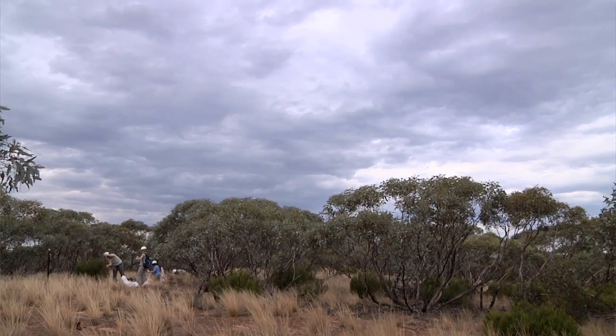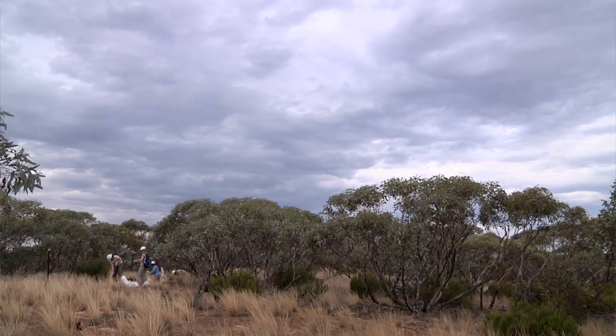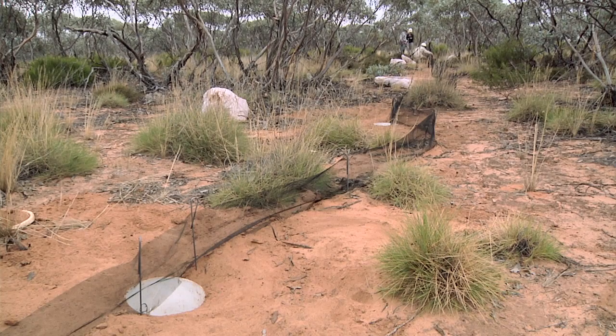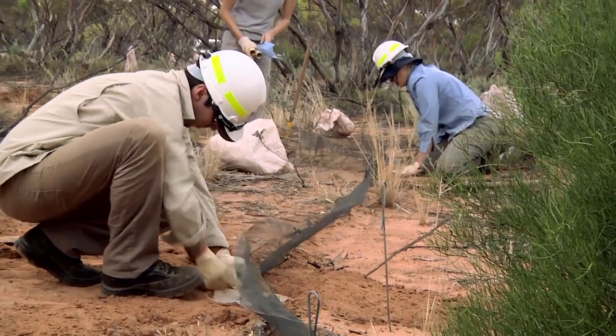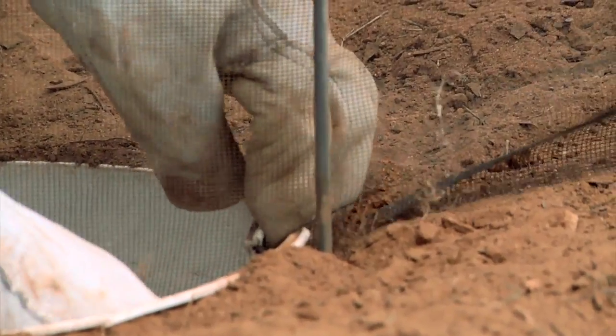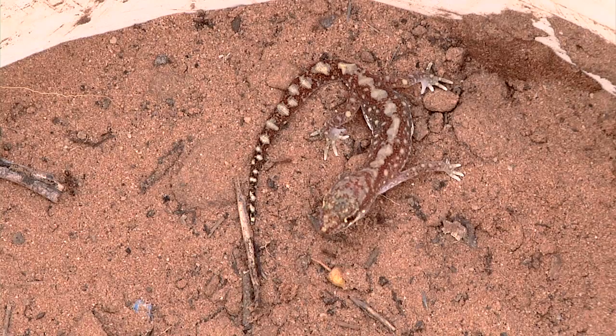We took our volunteers out this morning to the pitfall lines, which we've got down in the park. We've got 13 lines. Each line has 10 pitfall buckets. You put your 10 buckets along a 50-metre length, and you've got a drift fence that runs along the top of it.